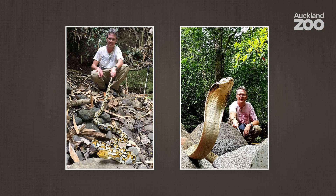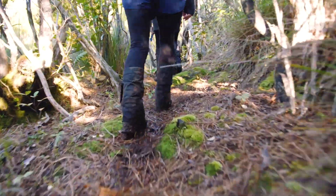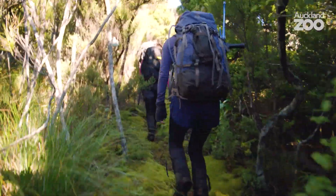My favourite thing in the world is snakes, yet I came to New Zealand. I visited here a year before I moved here and I saw there was an opportunity here at Auckland Zoo to do something I've not really seen any other zoo do — and that is to seamlessly integrate field conservation, field activities, field work, getting out there at the coalface into the daily activities of being a zookeeper.